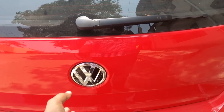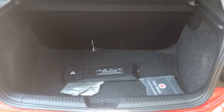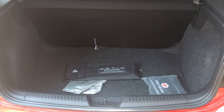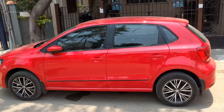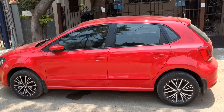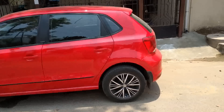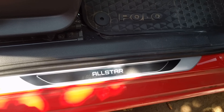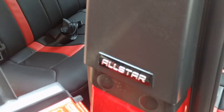Opening up the boot, it is adequately big with a capacity of 280 liters. There are no mechanical changes when we compare the All-Star model with the Highline variant. The cosmetic changes include new 15-inch diamond cut alloy wheels and All-Star badging in the scuff plates and B-pillar.